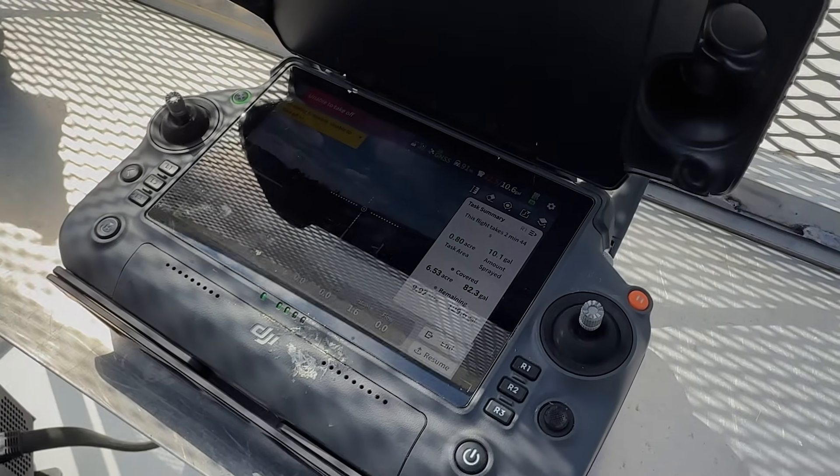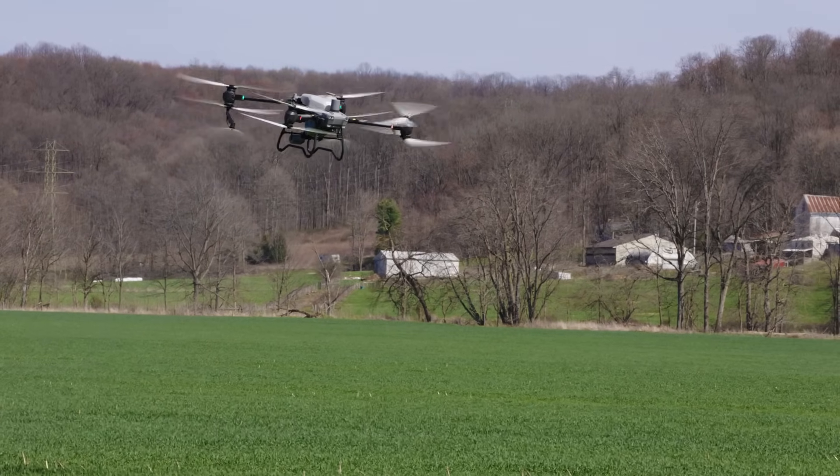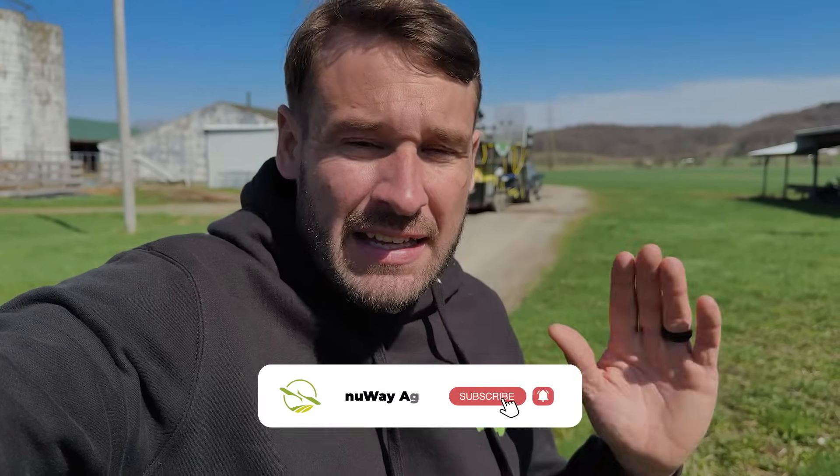That's it for this video. I wanted to show you how these drones can get into the fields even when the ground is saturated — 13 gallons an acre isn't ideal for drones but it can be done when it needs to be done. He had one issue with a firmware update triggering mid-mission, never seen that before, super rare. But it's going smooth now and he's going to keep knocking out these acres. Thanks so much for watching — hit subscribe, give it a thumbs up, and we'll see you on the next one.